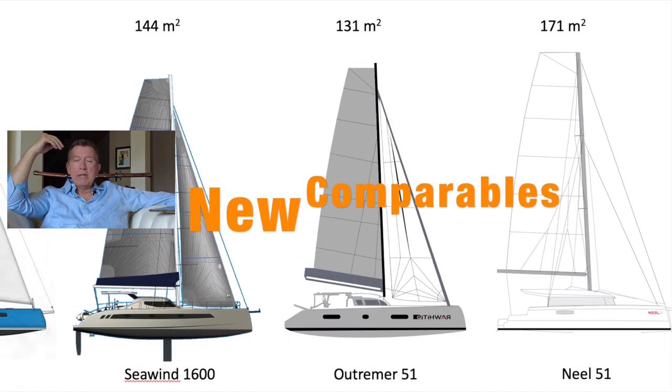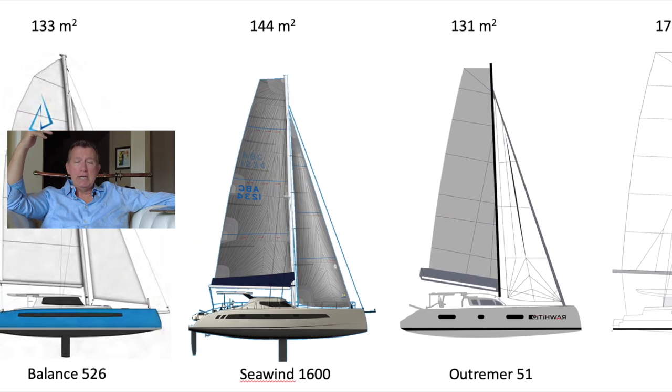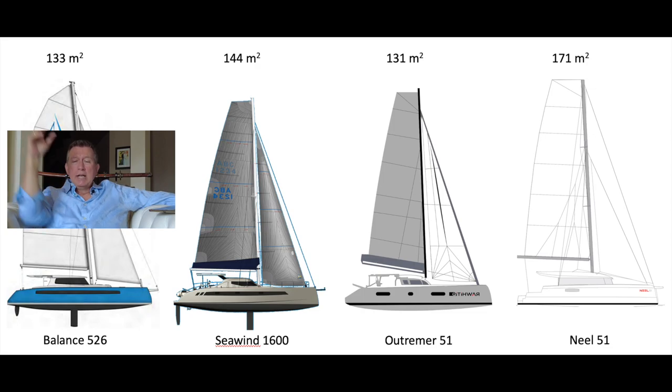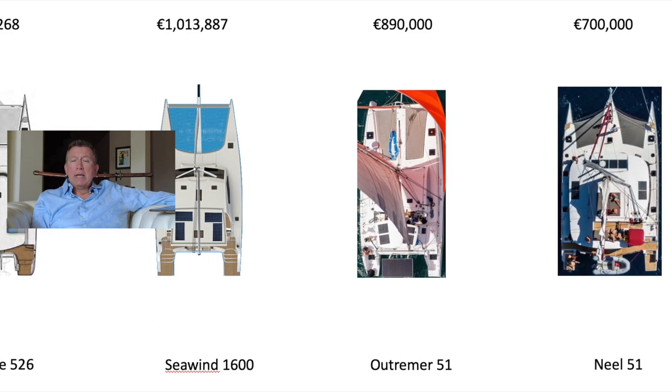Jumping on board and looking at the new comparables, we're looking at the Neel 51, the Outremer 51, the Seawind 1600, and the Balance 526. As we look at these, you can see immediately that surprisingly the Outremer 51's upwind sail area is the lowest of the three. We'll have a look at the weight and hull dimensions, but that is a little surprising.